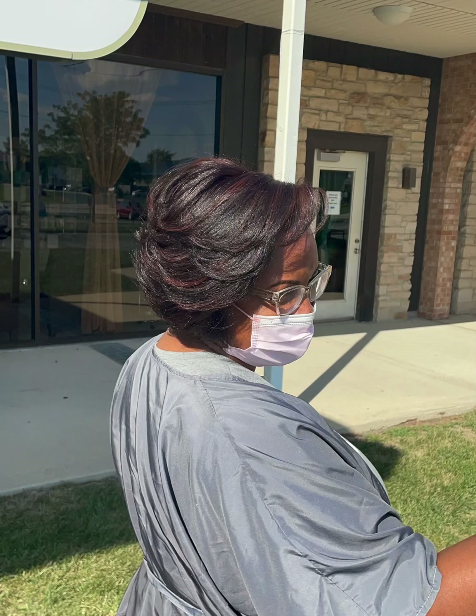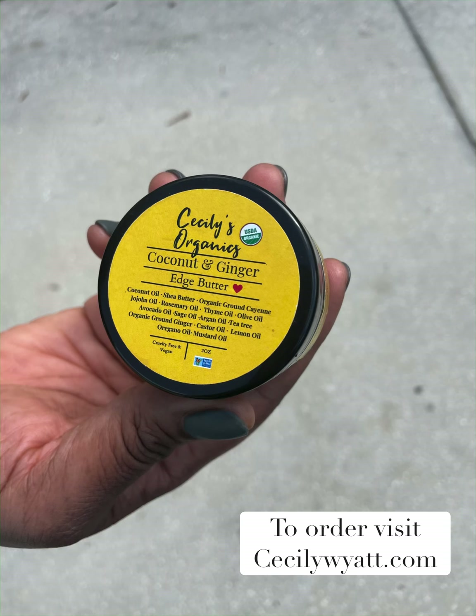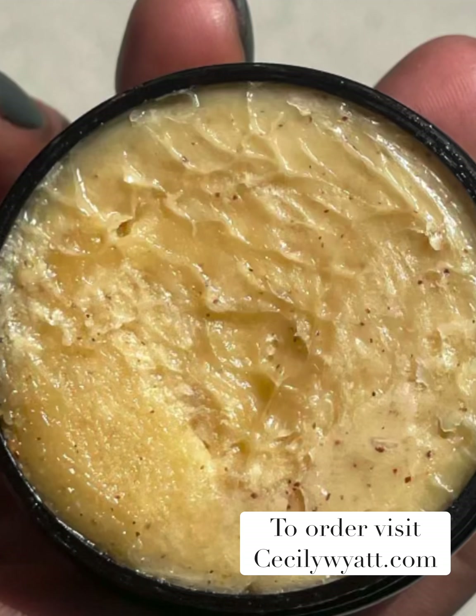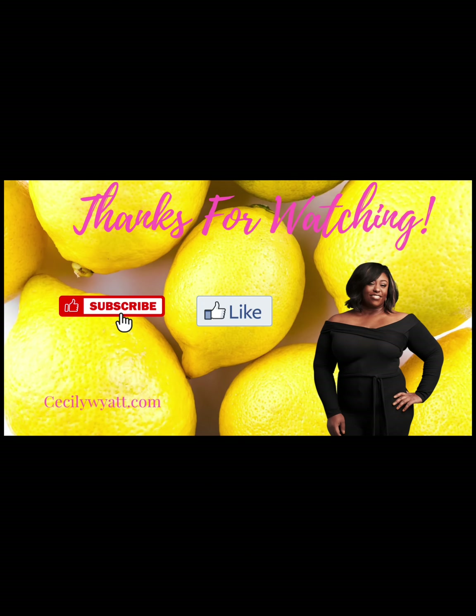From start to finish we were in the salon for about three and a half hours. Before I let you go, I have to tell you about my new edge butter — it's coconut and ginger, and it has real cayenne pepper, real ginger, and a host of other organic oils with no fillers, parabens, or any of that other stuff. It is absolutely amazing. To order yours, visit cecilywhite.com. Thanks for watching and be sure to subscribe.